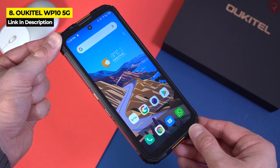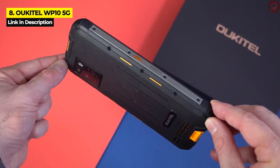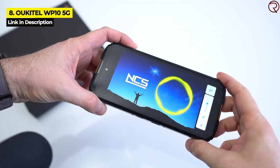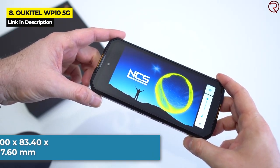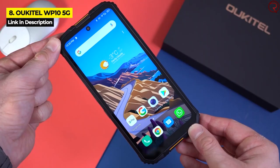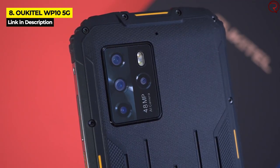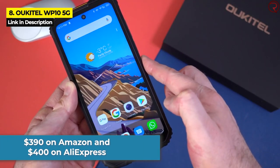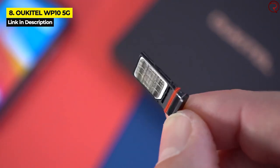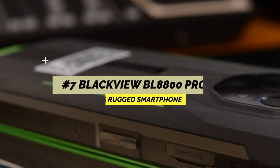This smartphone is impressively durable with a rubberized metal build and it is IP68, IP69K, and Military Standard 810G rated, making it water, shock, dust, dirt, and sand resistant — perfect for use in tough terrains. With a 6.6-inch display, dimensions of 178 by 83.4 by 17.6 millimeters, and a weight of 364 grams, the sheer size is perhaps its most unique feature. It costs $390 on Amazon and $400 on AliExpress. Downsides include an unattractive design, lack of a microSD card slot, and the overall large size.